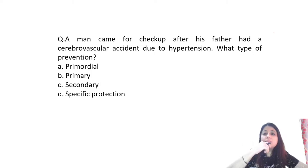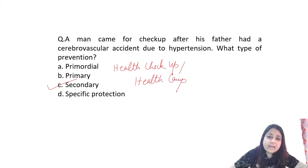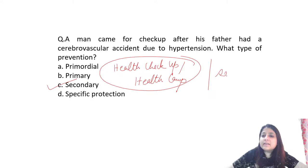Moving to the next question: a man came for checkup after his father had a cerebrovascular accident. The answer is secondary level of prevention. Any form of health checkup or health camp is secondary level of prevention, because in this we are trying to make an early diagnosis and accordingly provide treatment.